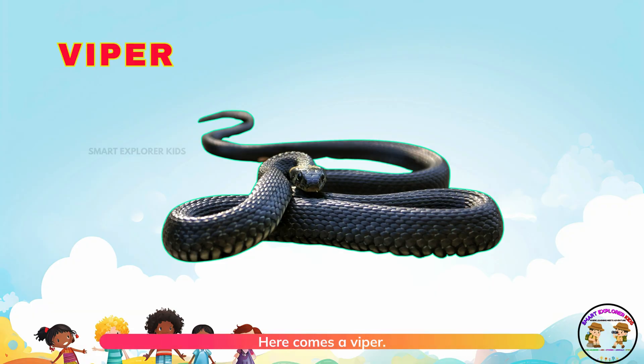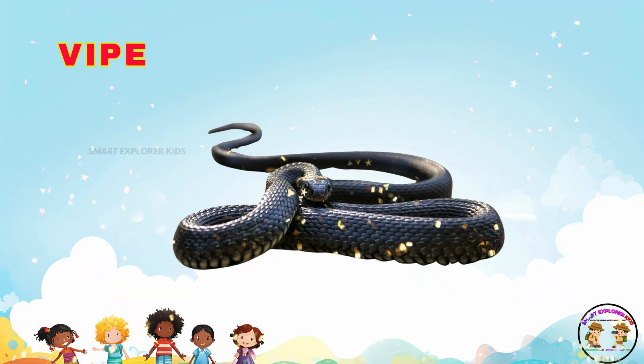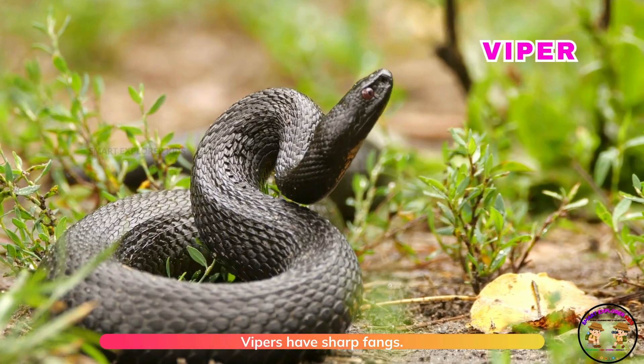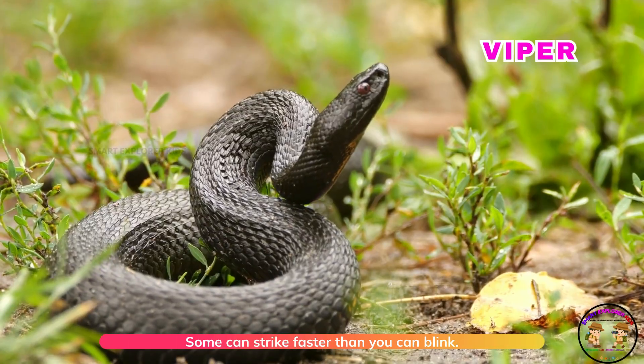Here comes a viper! Vipers have sharp fangs. Some can strike faster than you can blink.